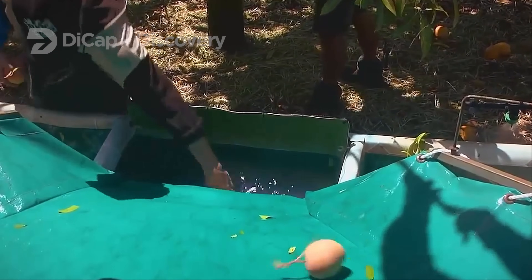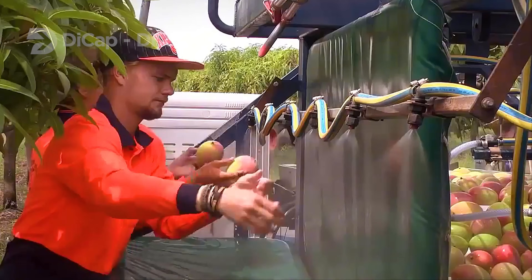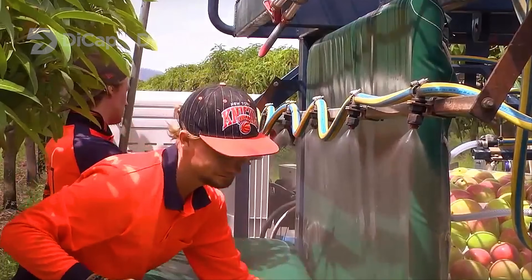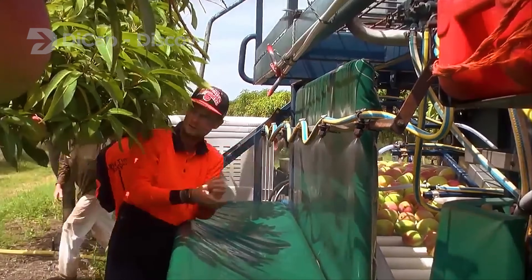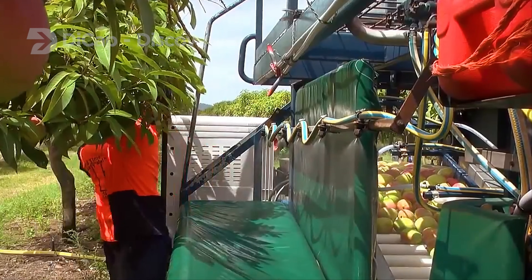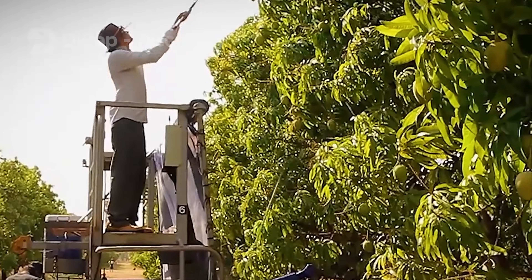Orchard irrigation is especially important after pruning and during fruiting. Drip irrigation is a very efficient method of water conservation. Mango orchards flourish when high-density planting is combined with cutting-edge techniques in pruning, fertigation, and watering.